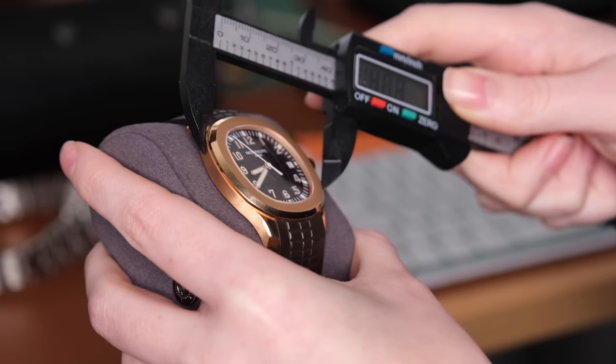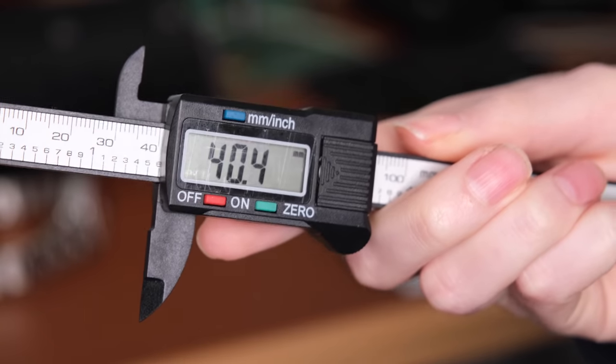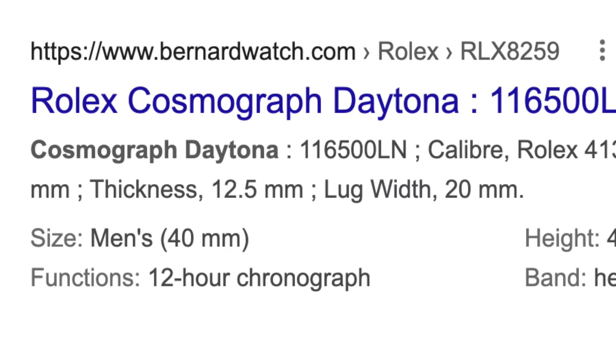And I know this video is stupid. I feel like this might be the most Karen complaint I've ever had, but I can't stop thinking about it. It's bothering me. Why does the Daytona measure two millimeters smaller than the size we all say it is and the size it's advertised as? It's getting to me. Why?